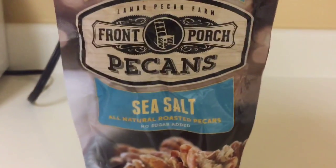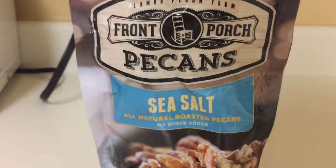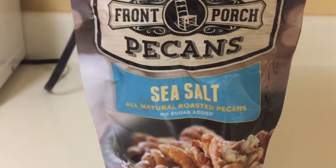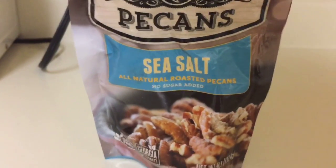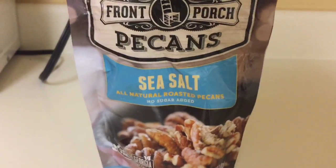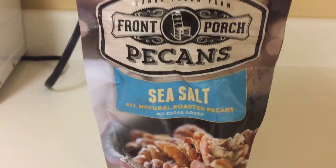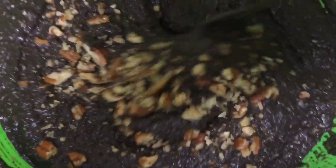Okay, now we're going to add some Front Porch pecan sea salt — all-natural roasted pecans with no sugar added. These pecans are really good and I wanted to put them in here. I got these in my keto crate this month and I was like, okay, I'm going to use these. I broke all the pecans up and now I'm just going to mix them throughout. Oh, this is going to be so delicious, y'all already know.